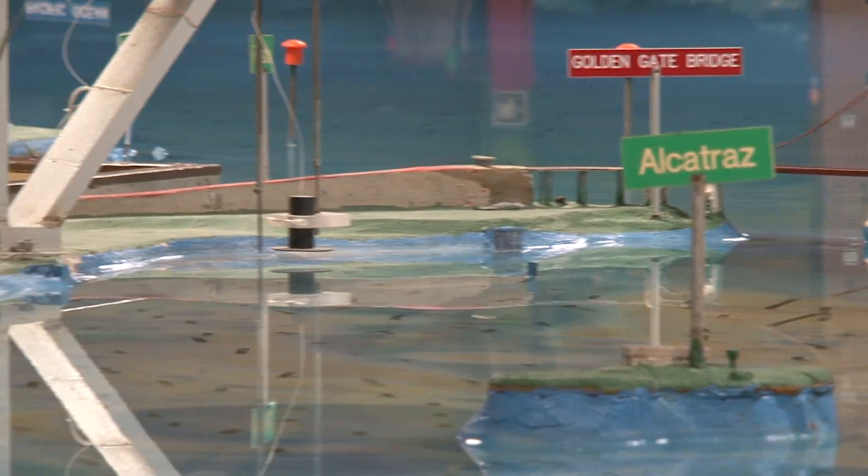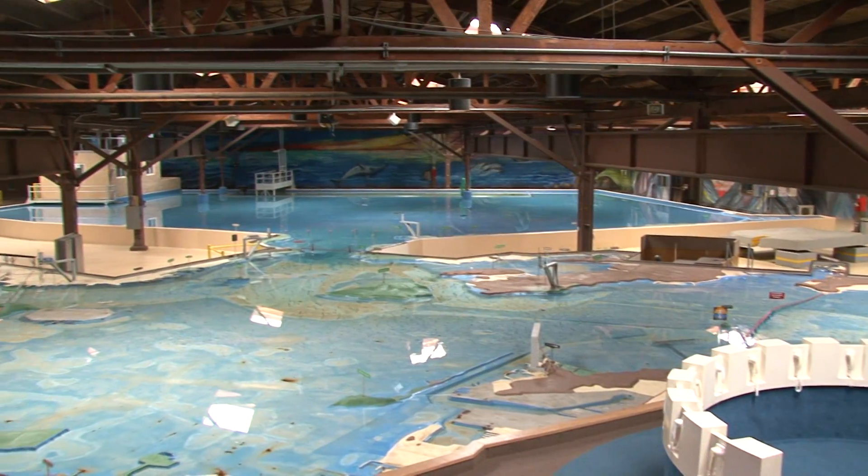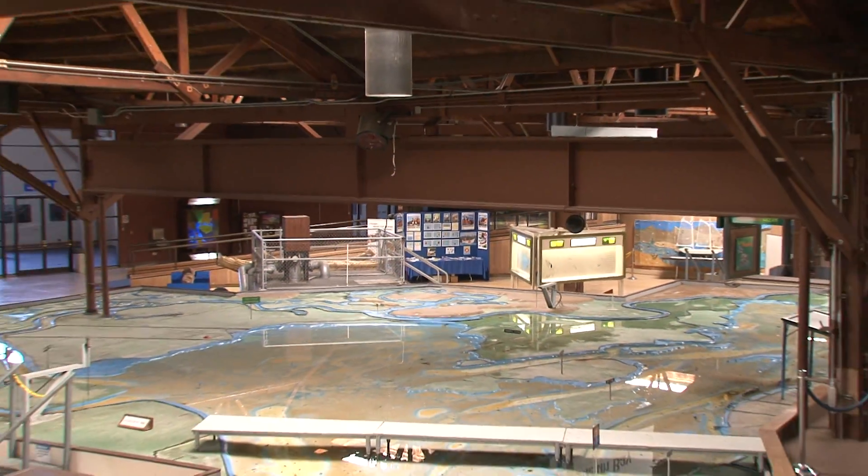We're here in the San Francisco Bay Model Visitor Center, where you have a chance to see the only operational hydraulic working model in the United States today.